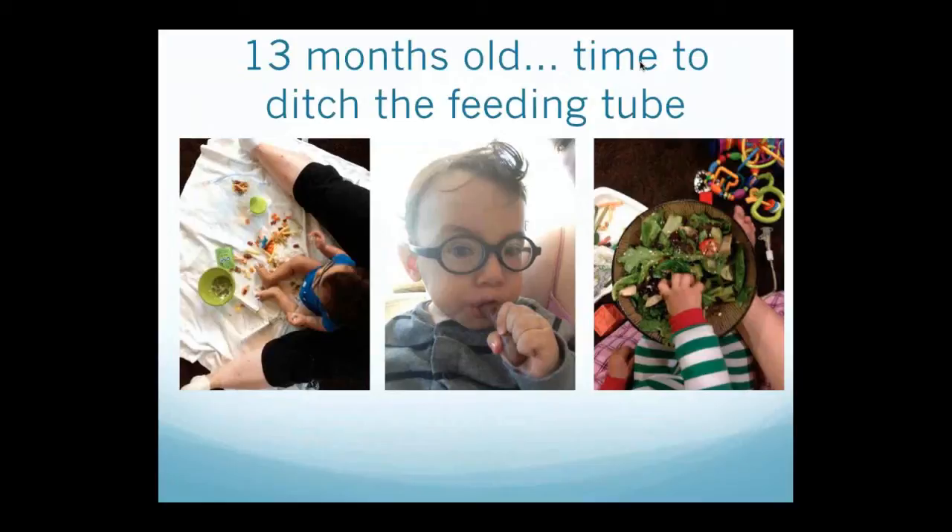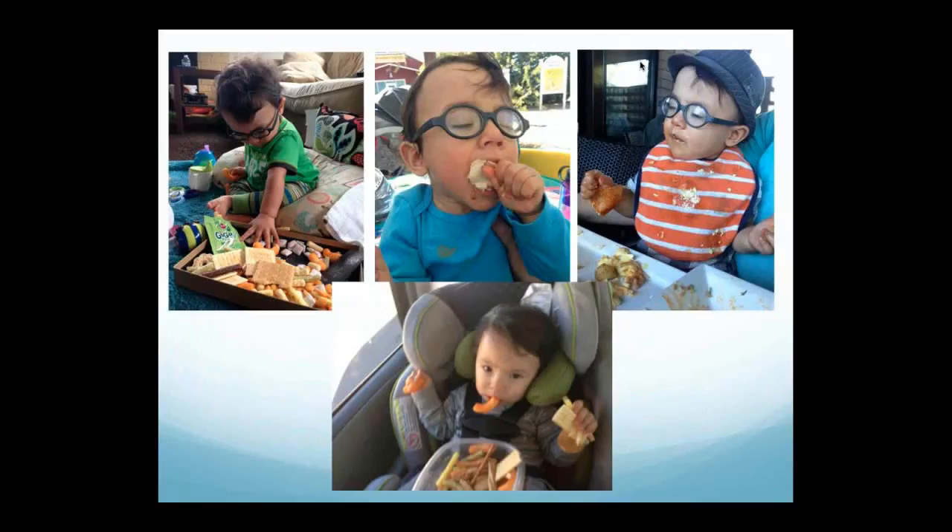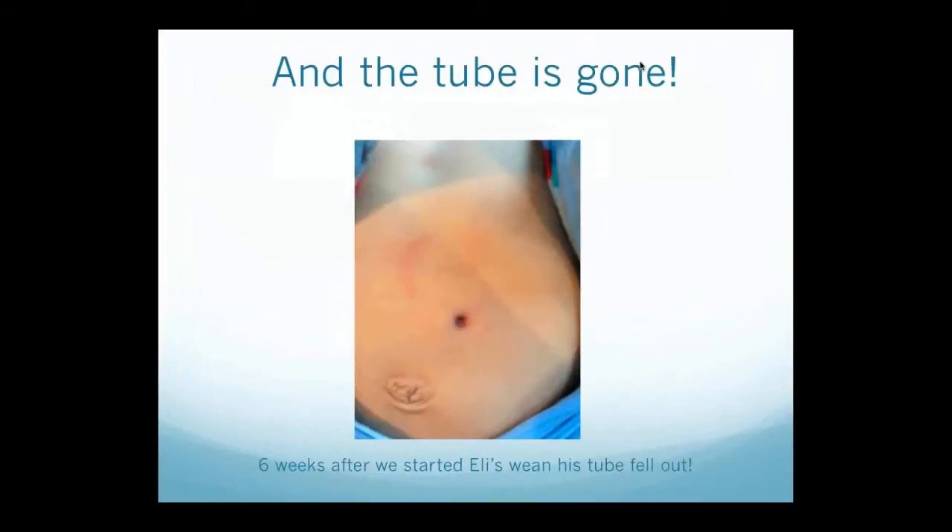Tube feeding takes its toll on the whole family, not just the child. I felt like I had gotten to the point where I was a shut-in because it's really hard to go to the grocery store or a play date when your kid is going to projectile vomit at any given time. It was also taking its toll on my husband's and my relationship, as I'm sure many of you have experienced. When Eli was 13 months old, we decided to ditch the feeding tube. We found NoTube, did their medical review, they said Eli was good to wean, and we started. It was either day 4 or 5 when he started eating, and by day 12, we were able to completely stop tube feeds. Six weeks after we started weaning Eli, his tube fell out in the middle of the night, and the stoma was completely closed before we woke up.